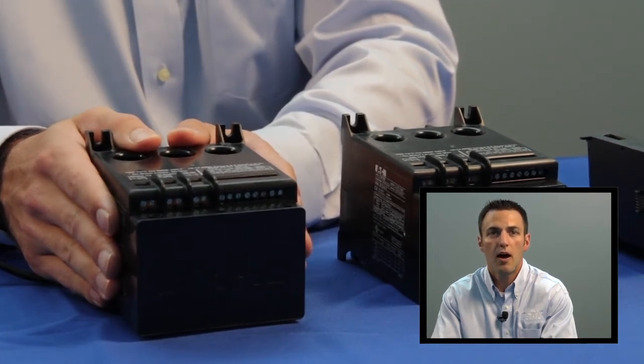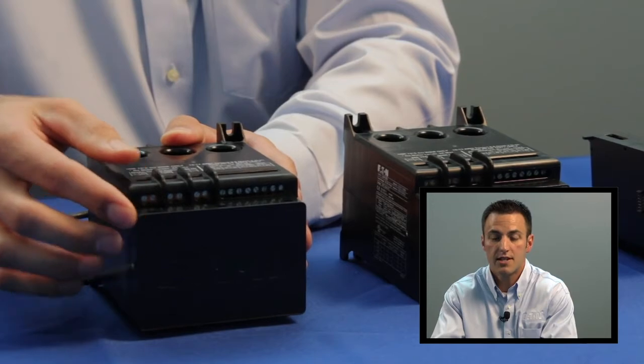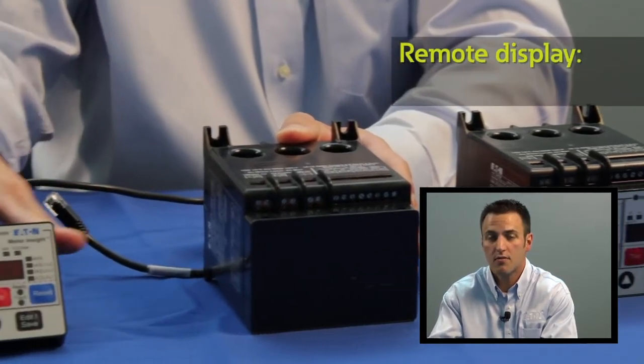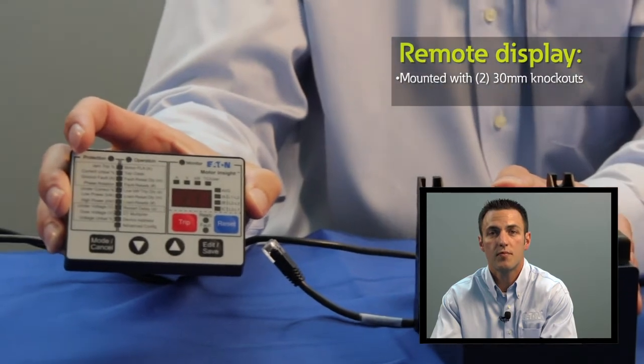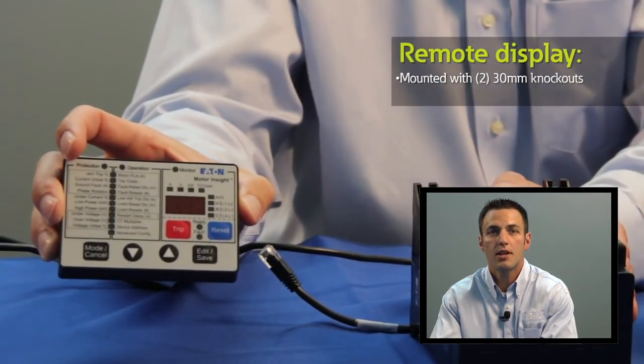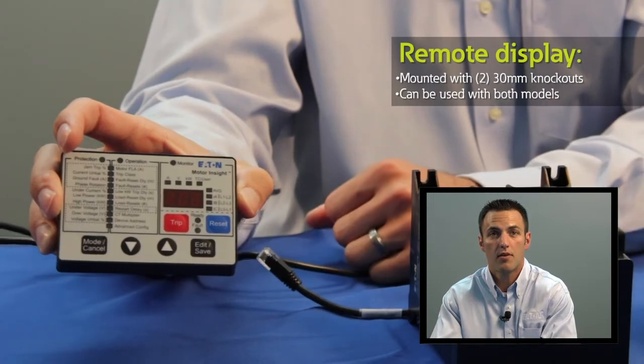The control power model has a blank front user interface, but users can actually mount a remote display on the front of their enclosure door using two 30-millimeter knockouts. This remote display can also be used with the line-powered model.